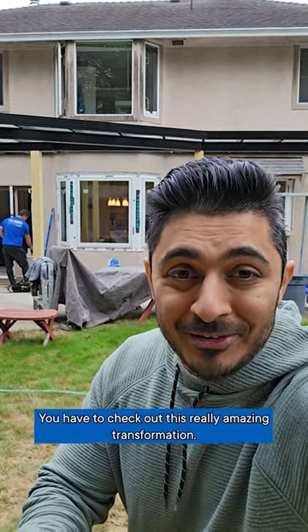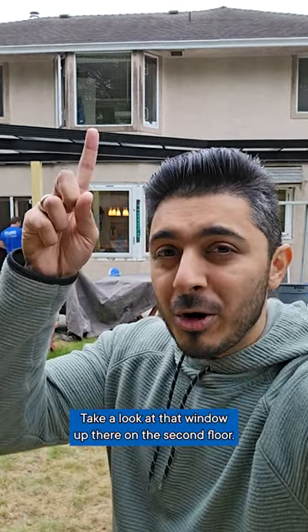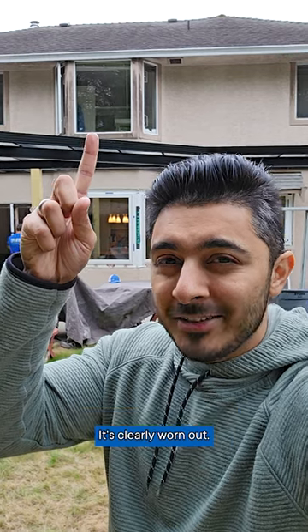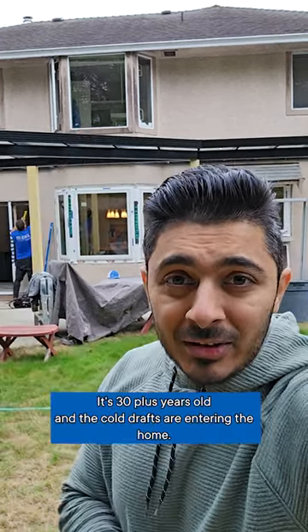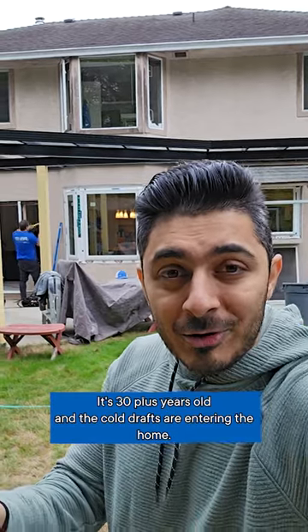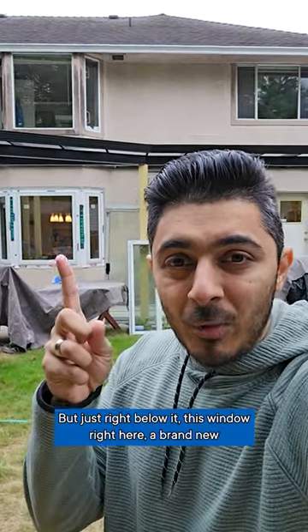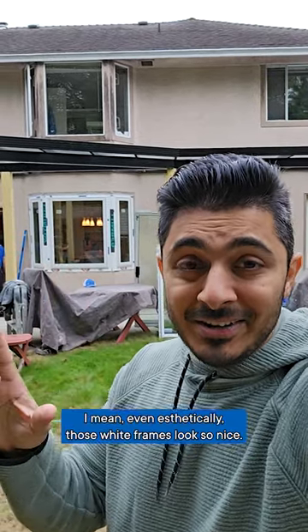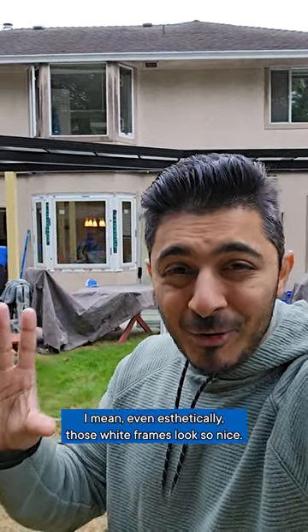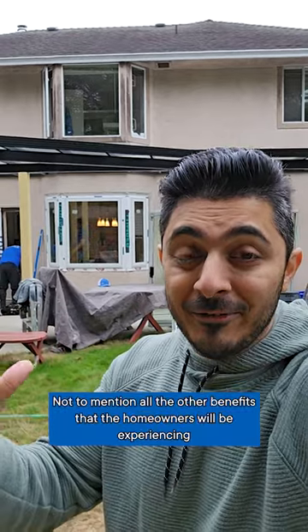You have to check out this really amazing transformation. Take a look at that window up there on the second floor — it's clearly worn out, doesn't look that good, it's 30 plus years old, and cold drafts are entering the home. But just right below it, this window right here is a brand new high performance bay window. Even aesthetically, those white frames look so nice, not to mention all the other benefits that the homeowners will be experiencing this winter season.